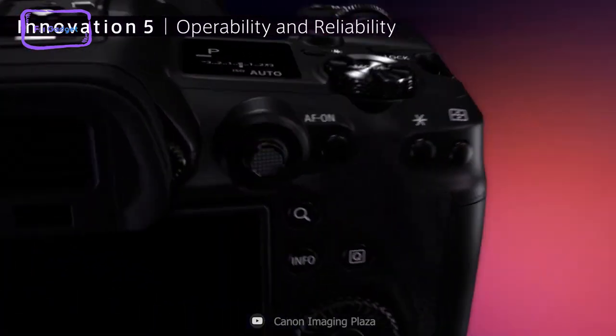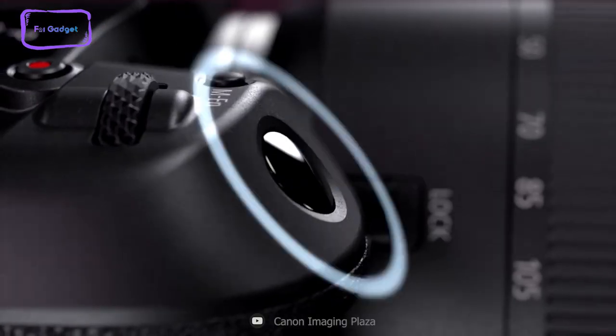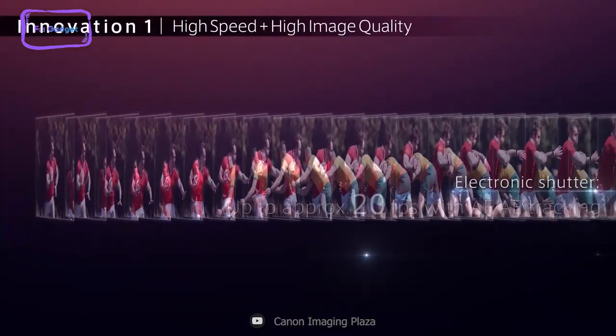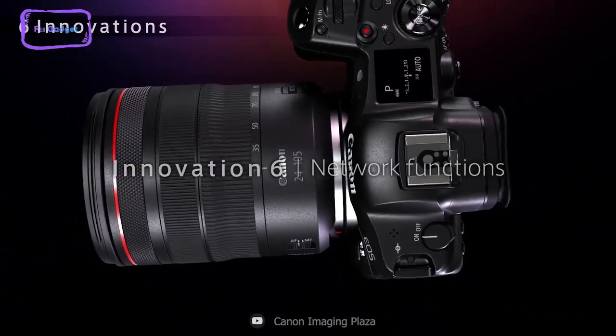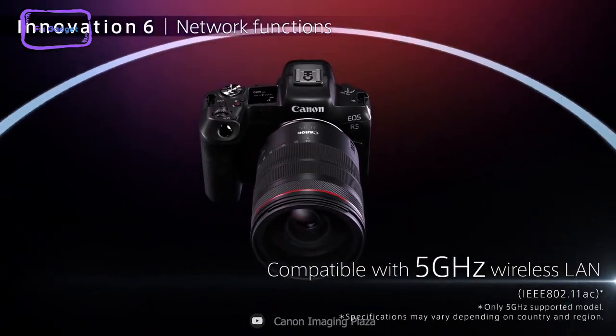What really sets the Canon EOS R5 apart is its speed. It offers high-speed continuous shooting of up to 12fps with a mechanical shutter and up to 20fps with an electronic shutter, so you can capture every moment of action with ease.